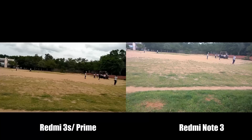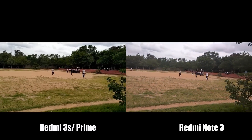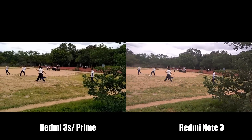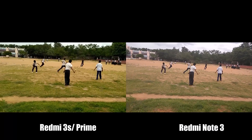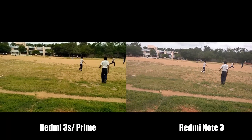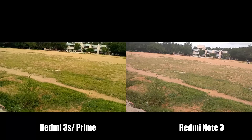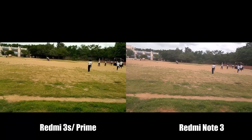While recording videos using the rear camera, colors in Redmi 3S look much better, but you won't find huge color temperature shifts in Note 3. Due to the latest update, colors on Note 3 seem a little close to accurate colors. Stabilization on both cameras is bad due to the lack of optical image stabilization. With all this said, darks are a lot better on 3S, so you could say Redmi 3S won this round.